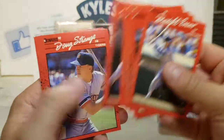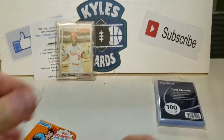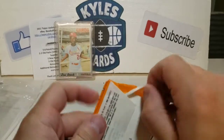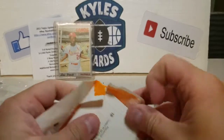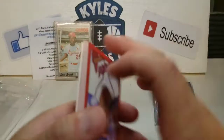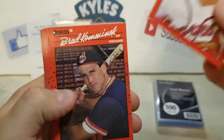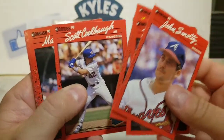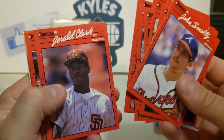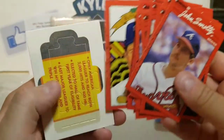Tom Glavine there — third year card — Doug Strange. You can definitely find some error cards in the 90 Donruss. Also trying to build this set — it's very sentimental in my family, cards from my stepdad and also from my father-in-law — just trying to build the set. There's also a reverse negative of Juan Gonzalez. Nolan Ryan card there — nice decent hit.